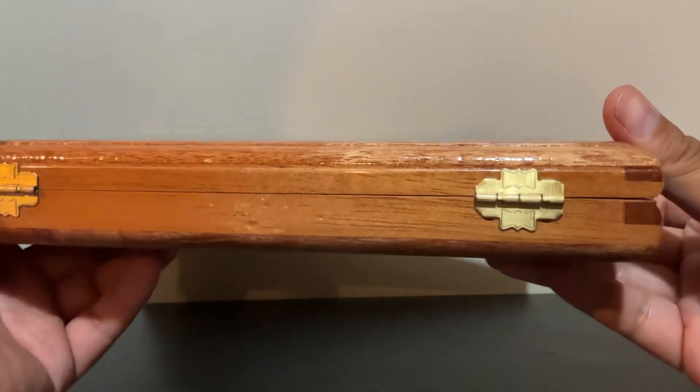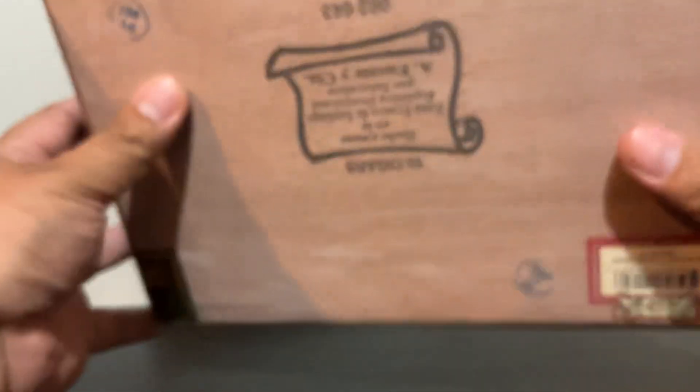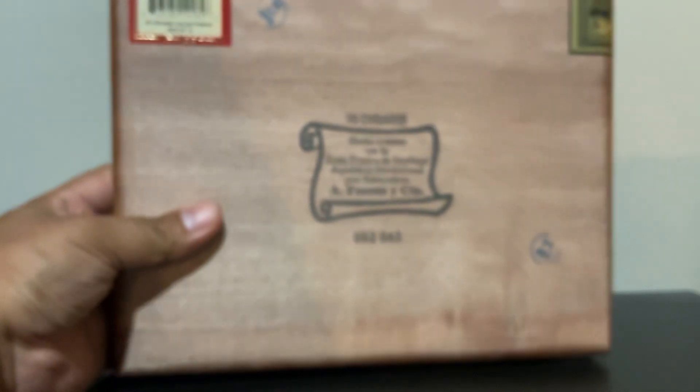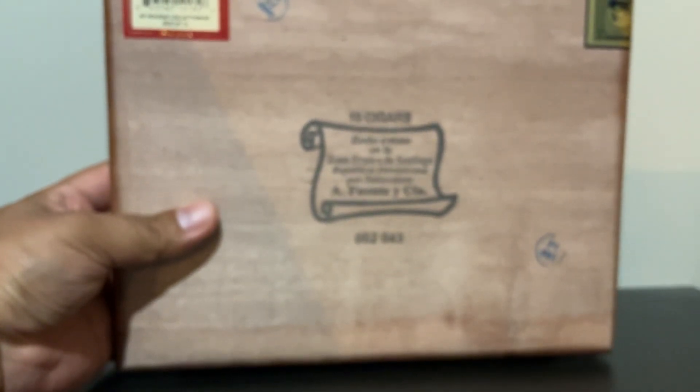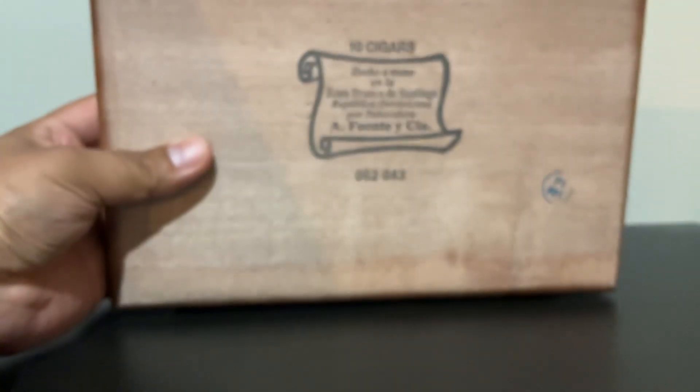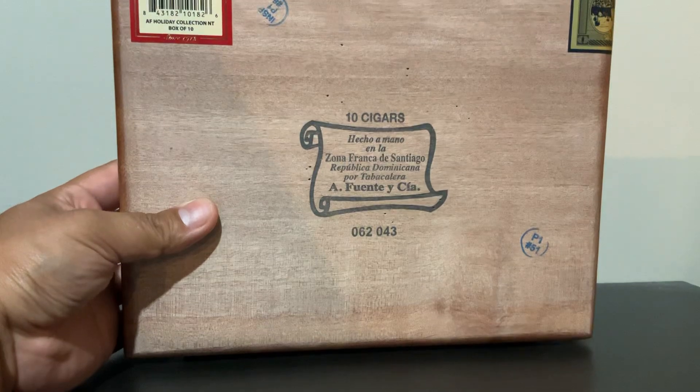Sorry, the kids are playing down here so you'll be hearing them in the background of this video. I always have issues with focusing — but there we go, back of the box.